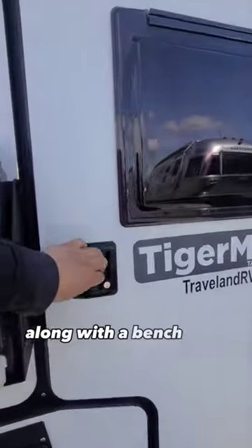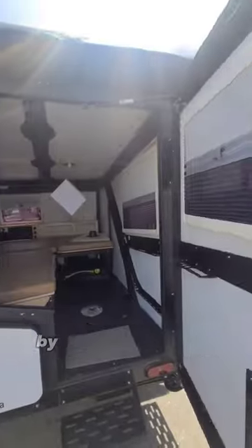It comes with a 7-foot awning along with a bench area that turns into a bed of 80 inches by 54 inches.